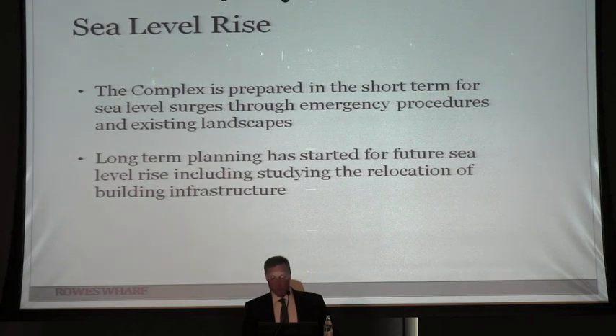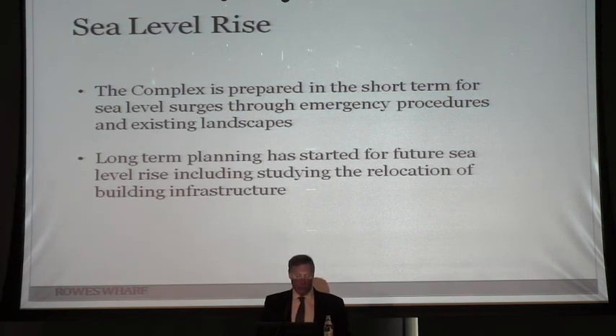On sea level rise: so far we really haven't had any issues. We monitor for water problems and are preparing for storms with short-term procedures including evacuations and sandbagging. More importantly, we're starting the planning phase of looking at the whole building infrastructure — determining whether, as things need replacement, we should move transformers and HVAC equipment from the ground level up to higher levels. The building opened in 1987, so in the next 10 or 15 years there will be some replacements, and that will be the right time to address these issues.